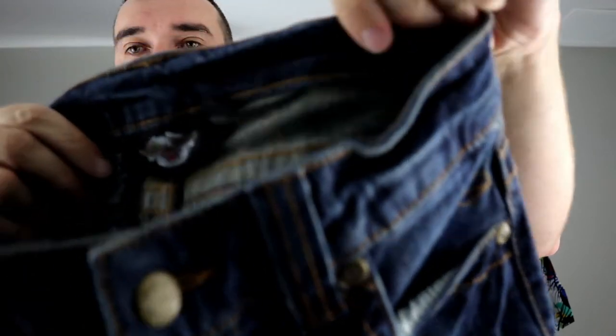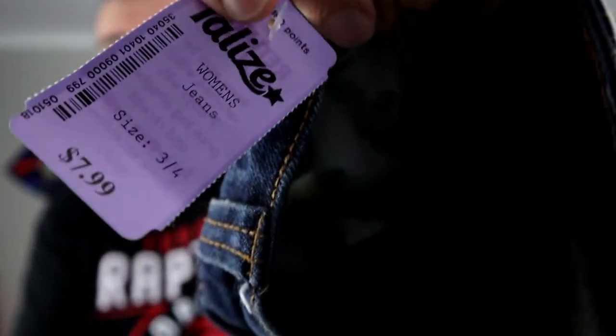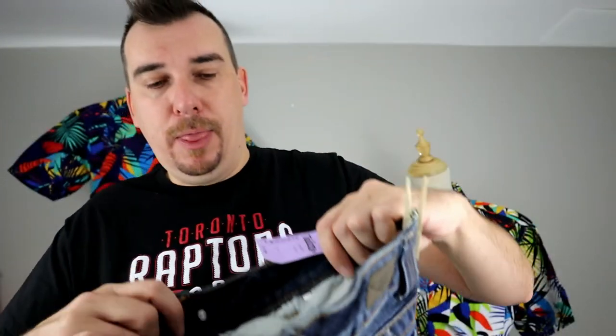We got a pair of Harley Davidson jeans — everyone knows what the Harley logo is. These ones actually weren't too bad at $7.99, so $8. We paid $4.